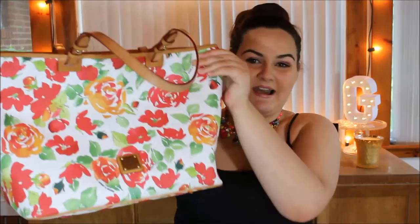Hi guys, so today I'm going to be doing a what's in my bag video. So to start off, this is my bag. It is a Dooney & Burke Leisure Shopper, I think is what it's called. And I love it. This is one of my favorite colors, red. White is so good for summer. This has been one of my summer favorites. I've carried it everywhere.